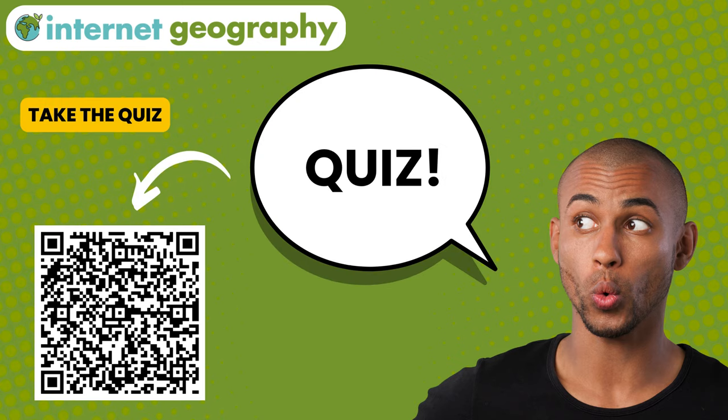Why not head over to Internet Geography to test your knowledge on rainforest plant and animal adaptations.